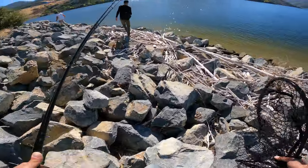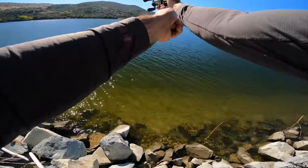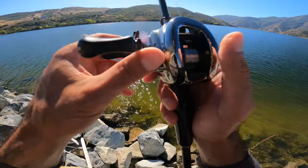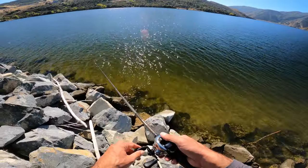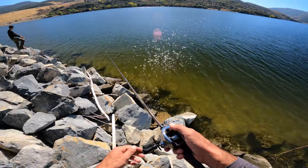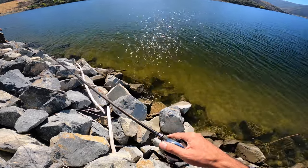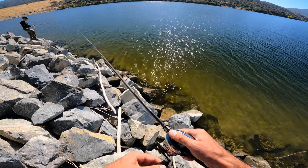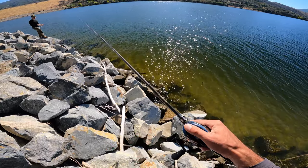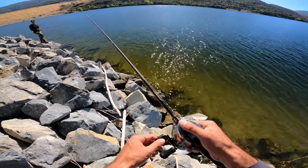Damn, these are sketchy-ass rocks. Oh, a rat! You saw it? No. A rat or a muskrat? It looked like a rat. Right in between us? Yeah, it went by your bag. Oh my God, dude, that thing was huge.